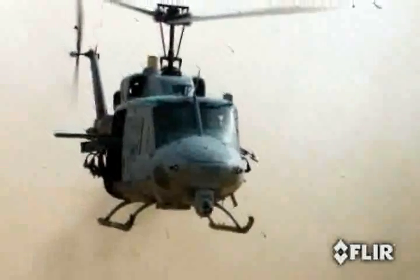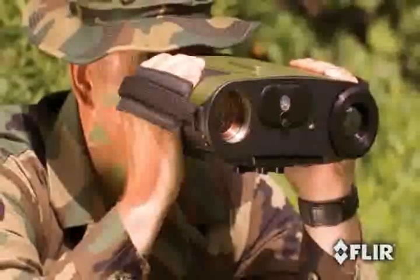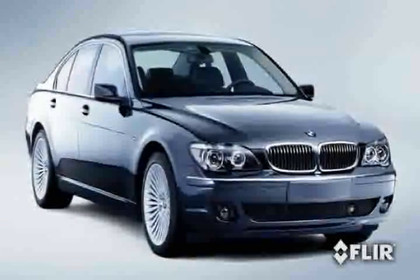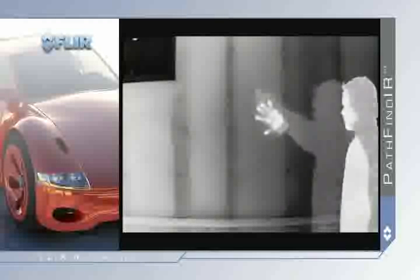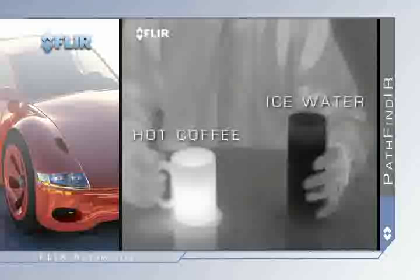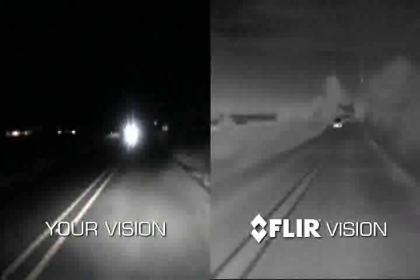This revolutionary nighttime driving aid is based on the same high-tech thermal imaging used by the military and has already been embraced by automakers like BMW. Unlike standard video cameras that create images based on visible light, thermal imagers see subtle differences in temperature. Warm objects appear white and cooler objects appear black.